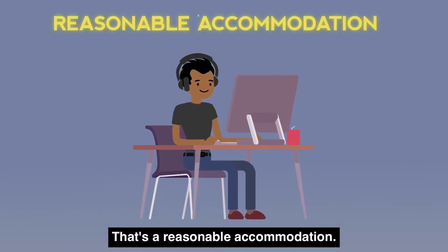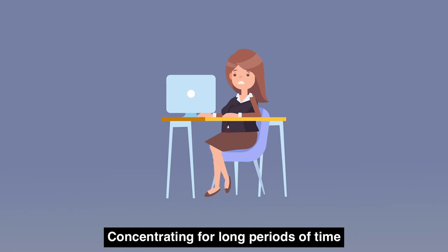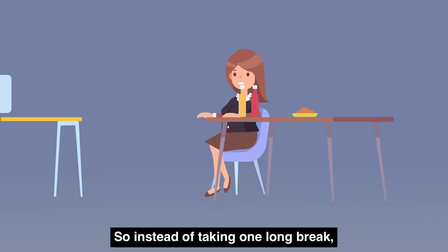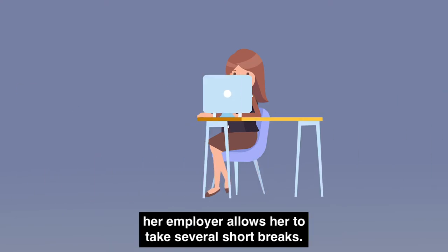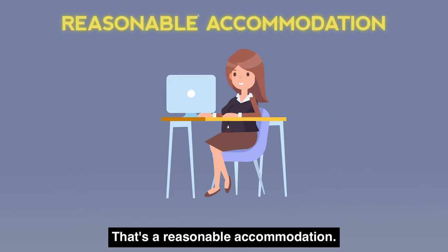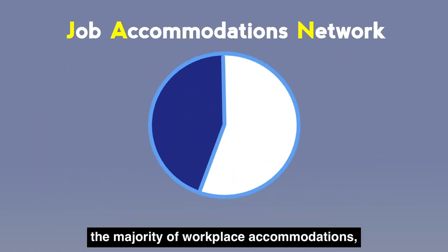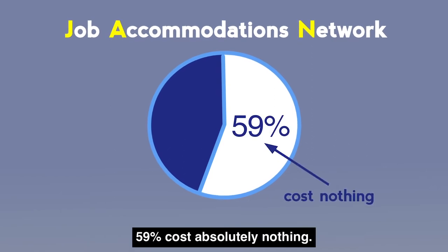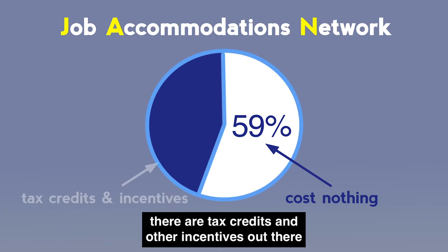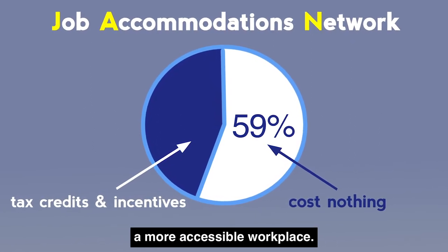That's a reasonable accommodation. June is a bookkeeper who experienced a traumatic brain injury. Concentrating for long periods of time is exhausting for her, so instead of taking one long break, her employer allows her to take several short breaks. That's a reasonable accommodation. And according to the Job Accommodation Network, JAN, the majority of workplace accommodations — 59% — cost absolutely nothing. But if there is an expense, there are tax credits and other incentives to support businesses in creating a more accessible workplace.